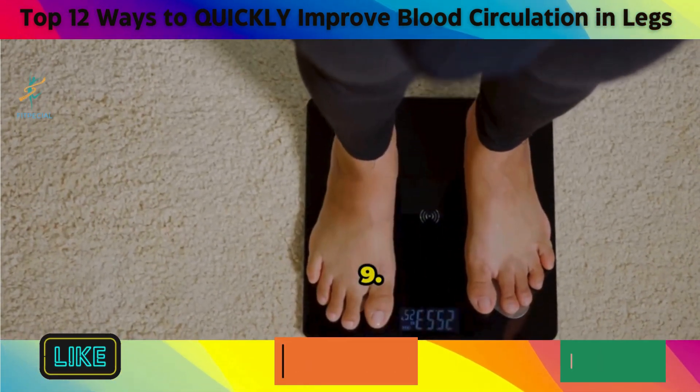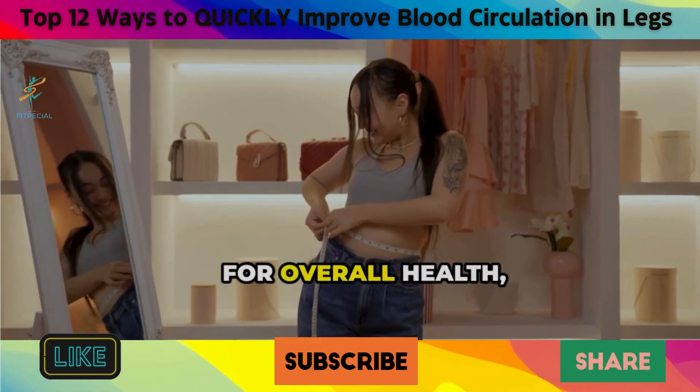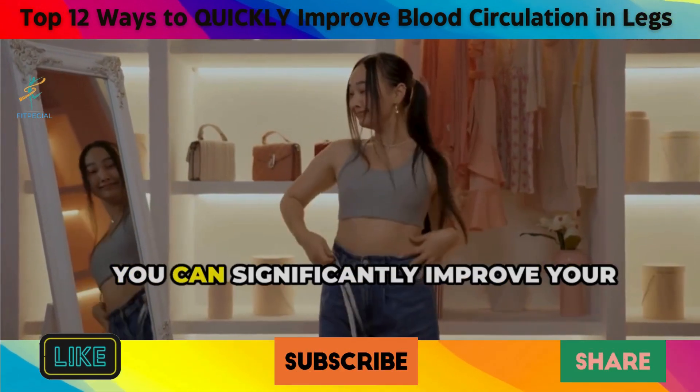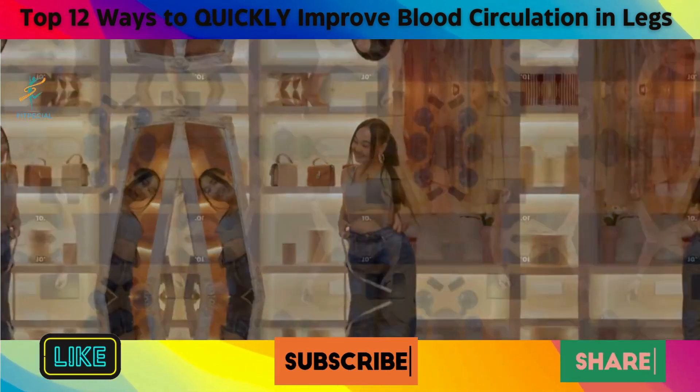9. Manage Weight. Maintaining a healthy weight is crucial for overall health, including optimal circulation. By losing even a small amount of weight, you can significantly improve your circulation and reduce your risk of related health issues.